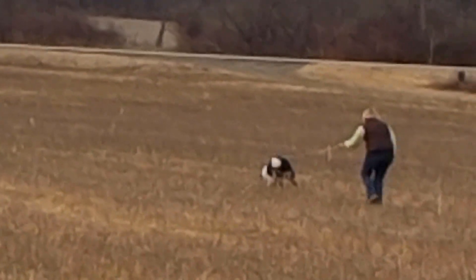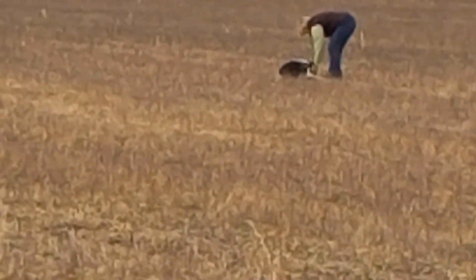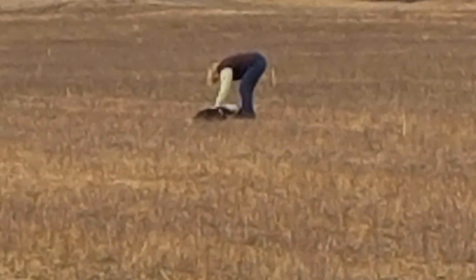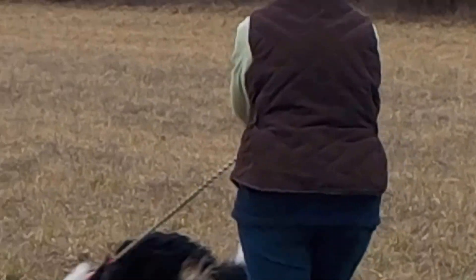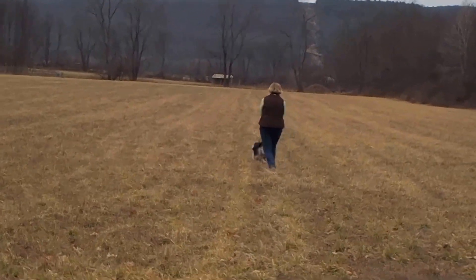Do you see the corner, Laura? Awesome. Her lotus ball's the end. That dog is fast.